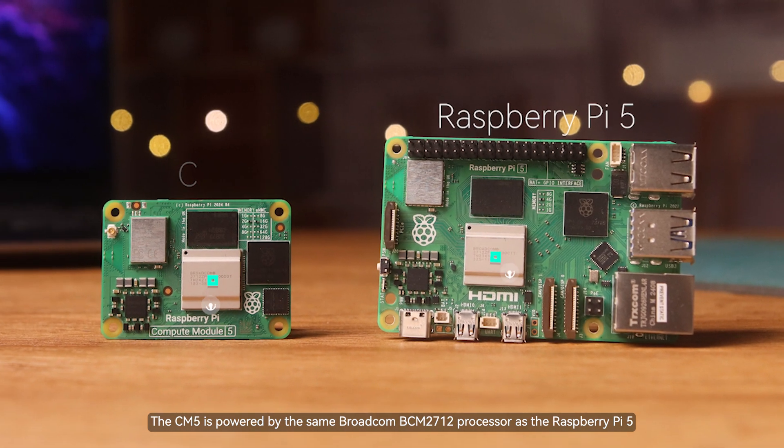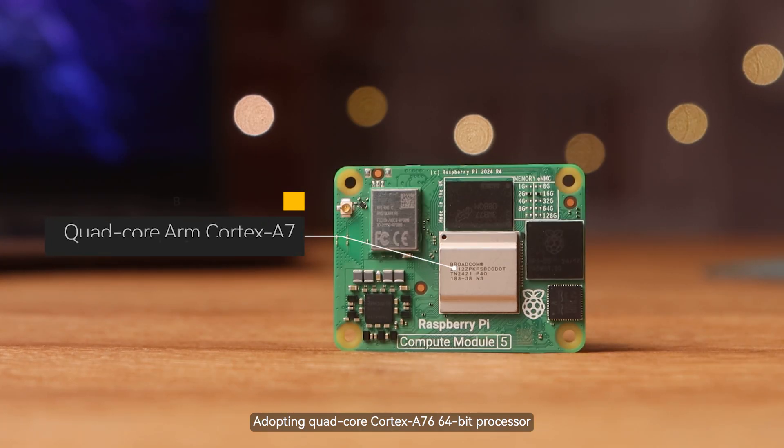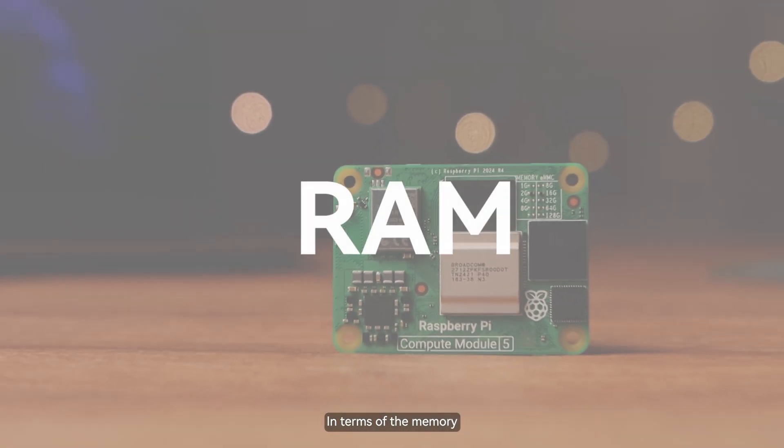The CM5 is powered by the same Broadcom BCM2712 processor as the Raspberry Pi 5, adopting a Quad-Core Cortex-A76 64-bit processor. The CPU frequency is upgraded to 2.0 GHz for more powerful performance.